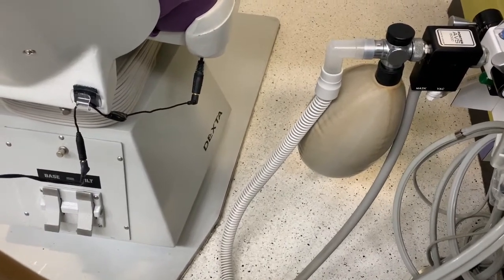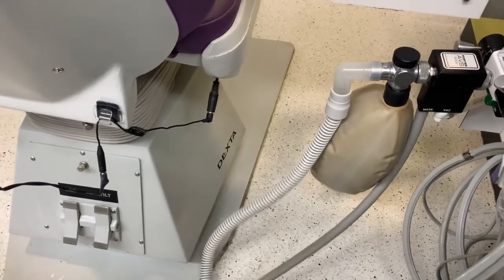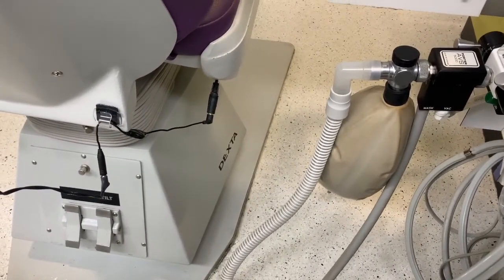You can see that there is positive pressure coming out. And once I release it, it flows.